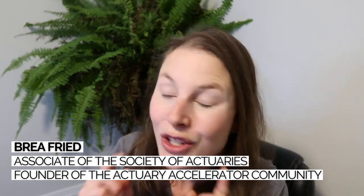By the way, I'm Bria, Associate of the Society of Actuaries and founder of the Actuary Accelerator Community, which is open right now. We train future actuaries how to become top candidates so that they can get their actuarial dream job as quickly as possible. So let's get into this video.